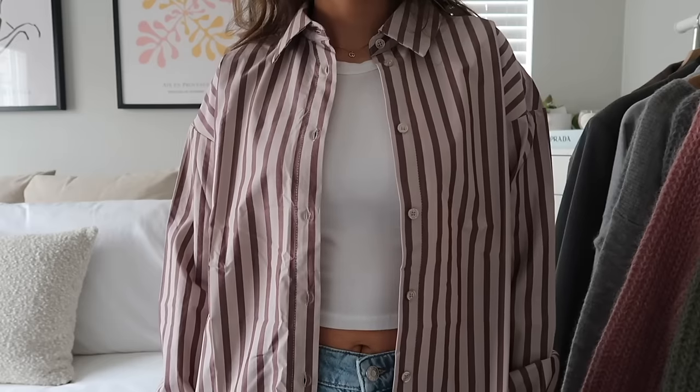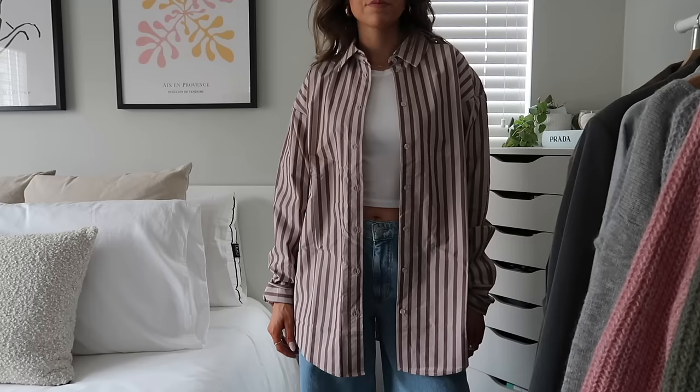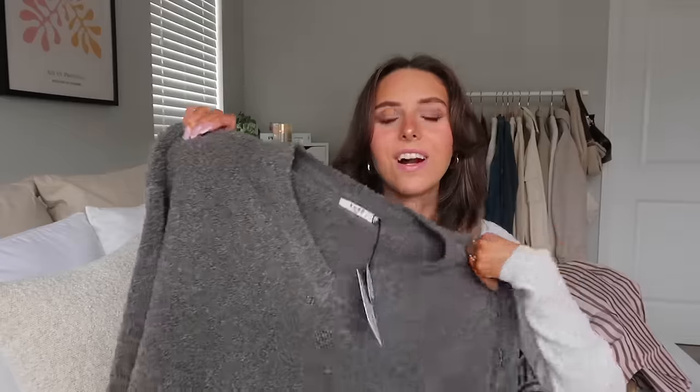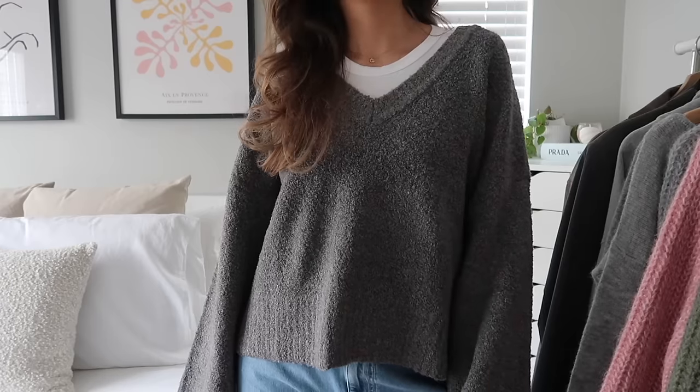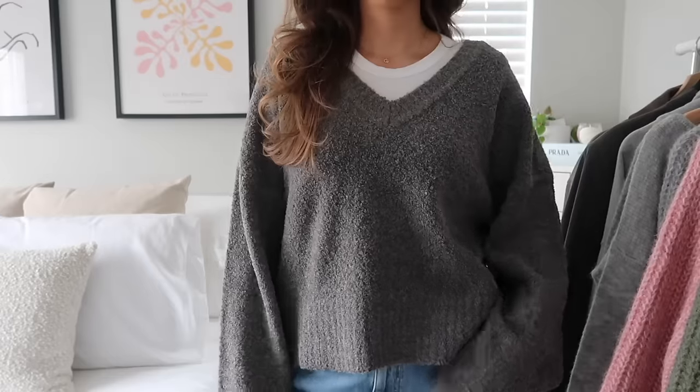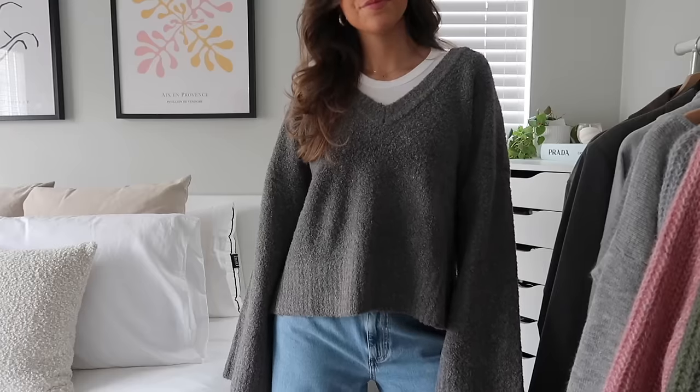Next up is this button-up. I mentioned in my spring trends video how colorful stripes are going to be really in this year, and a lot of the pictures I showed kind of looked like this. I love the bold stripes and the colors — it's a little different from my other button-ups. I think it would look really good with a white tank or t-shirt and some baggy jeans. Next is this gray fuzzy v-neck sweater — I love a good oversized loose sweater with a v-neck. It's very effortless but cute and trendy, and a good staple you could wear all year.